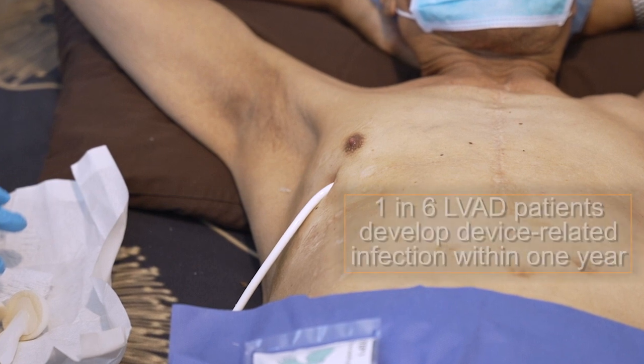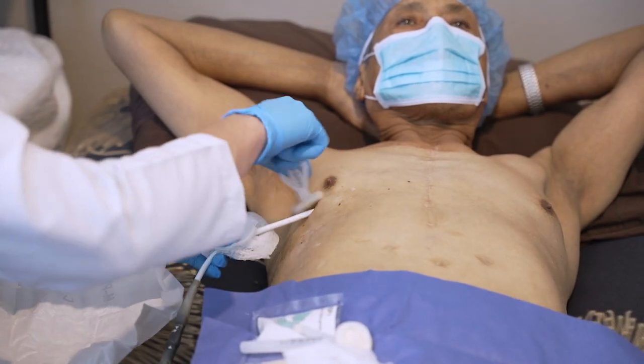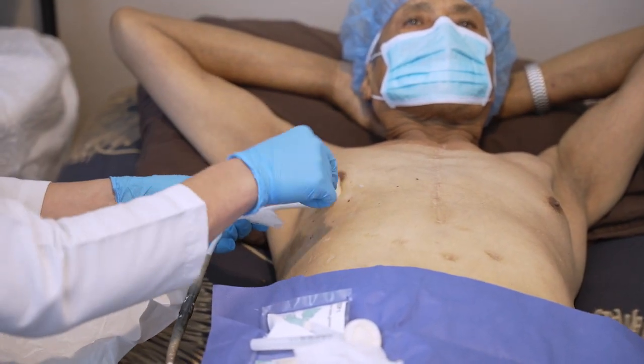A tube called a driveline connects the pump to an external power source, and where this tube exits the body can be very vulnerable to infection — which makes the driveline exit site dressing so important. We teach our patients that if an infection starts at the exit site of a driveline, it's going to go to their pump.